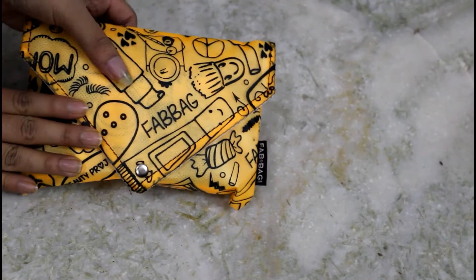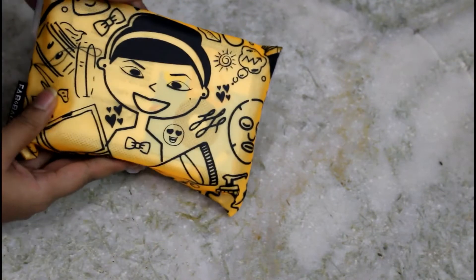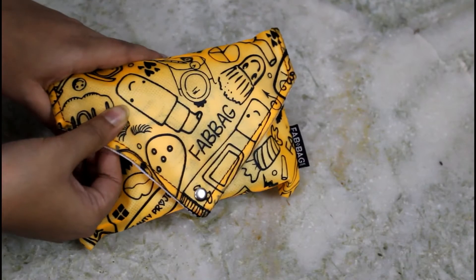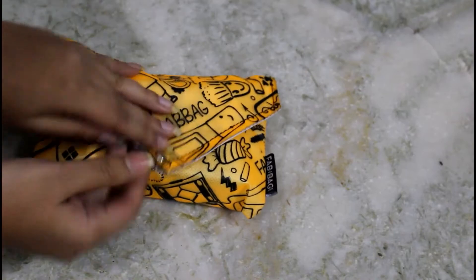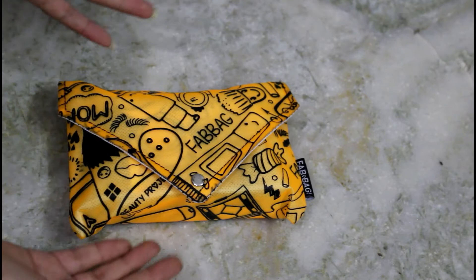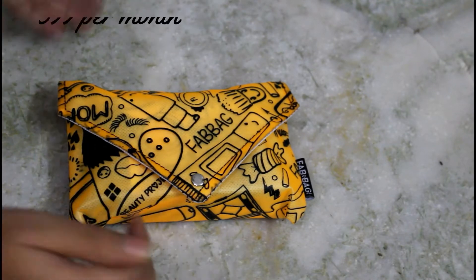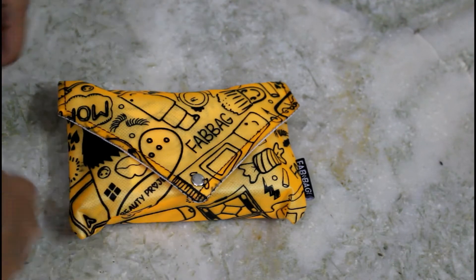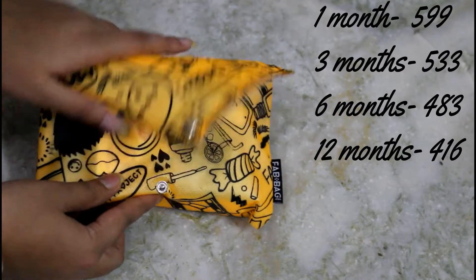This is how this month's Fab Bag looks — it's very fun and vibrant. I really like it, it's really quirky and has doodles all over it. The material is a transparent plasticky material, which is why it has lining inside. I really love the bag this time. Fab Bag provides a combination of skincare and makeup at just rupees 499 for a one-month subscription.